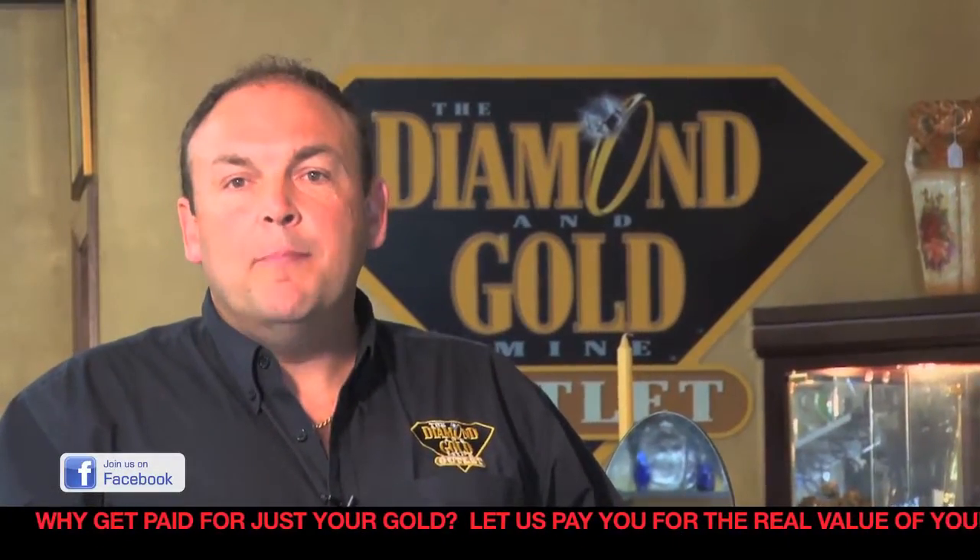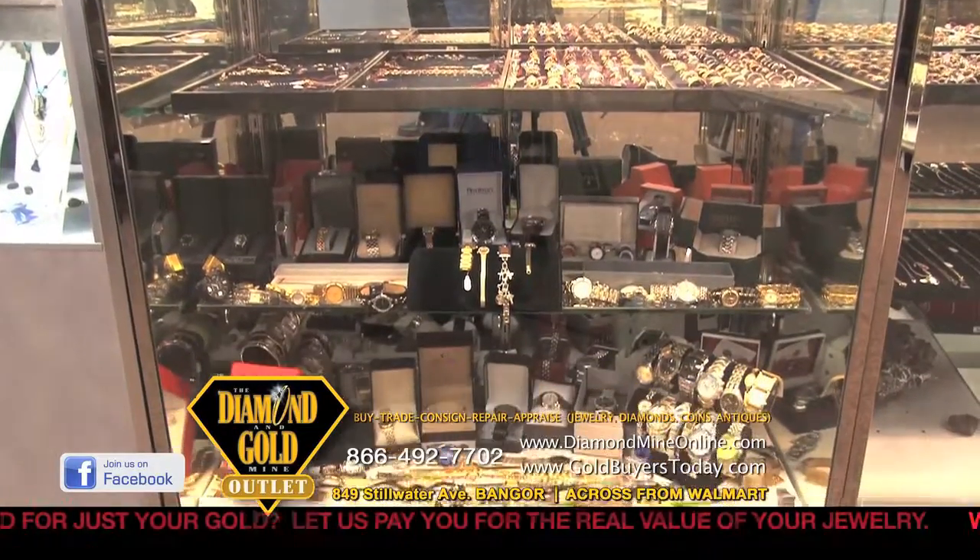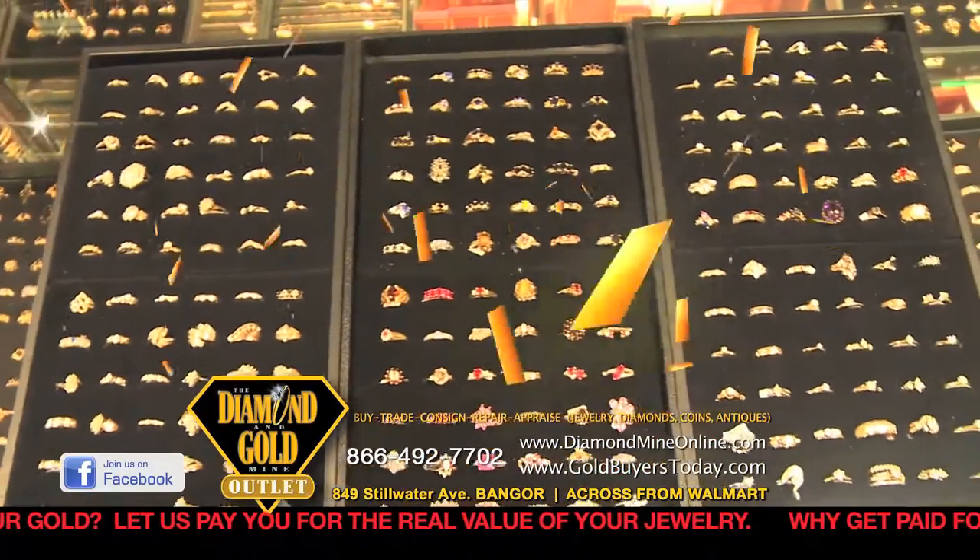Here at the Diamond and Gold Mine Outlet, we buy, sell, trade, consign, appraise, and do repairs on new and estate jewelry.